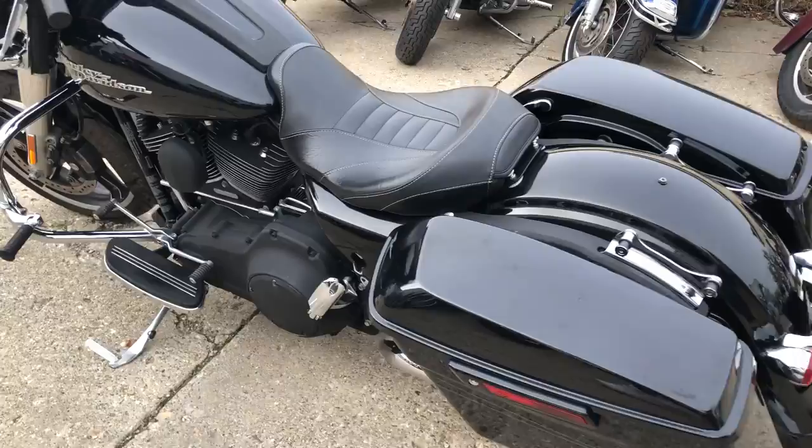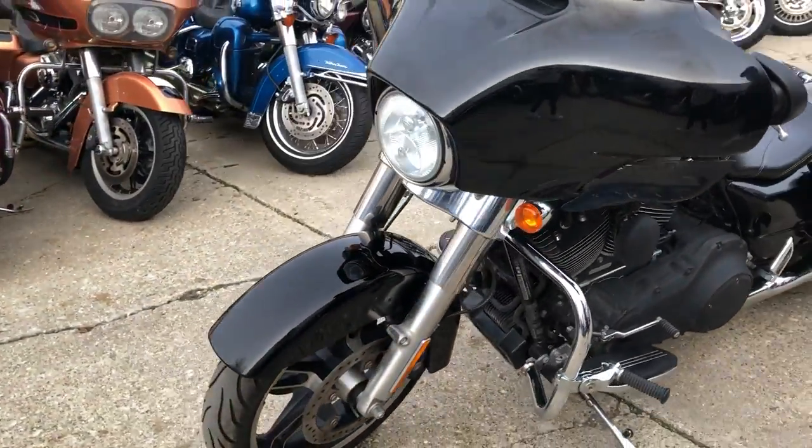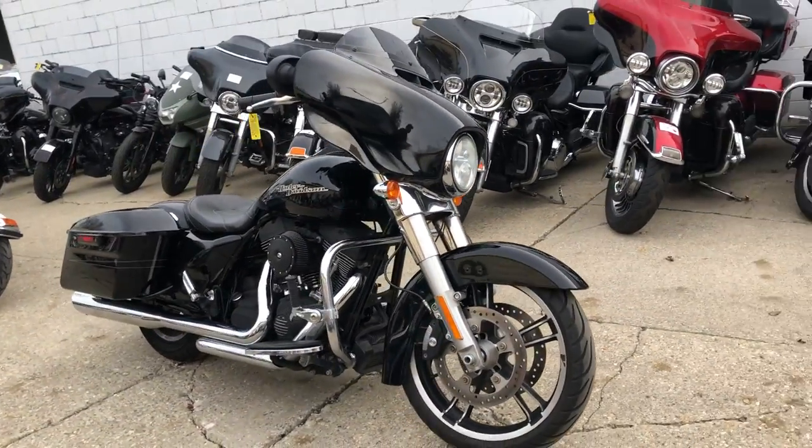This Street Glide runs and sounds great, everything works. This one doesn't need anything — just have the fluid changed, crank up the tunes, hit the radio, and go. Give us a call, we'll get it done: 810-648-9500.